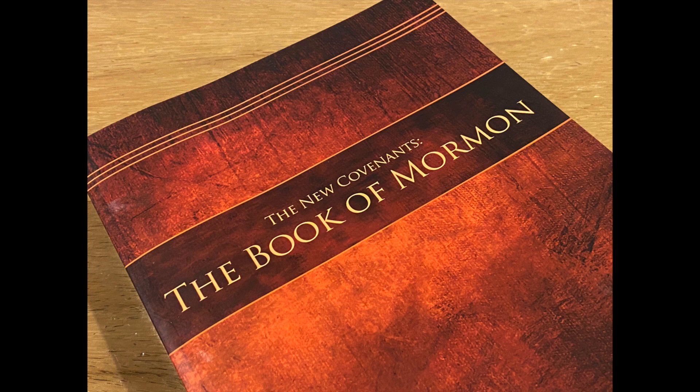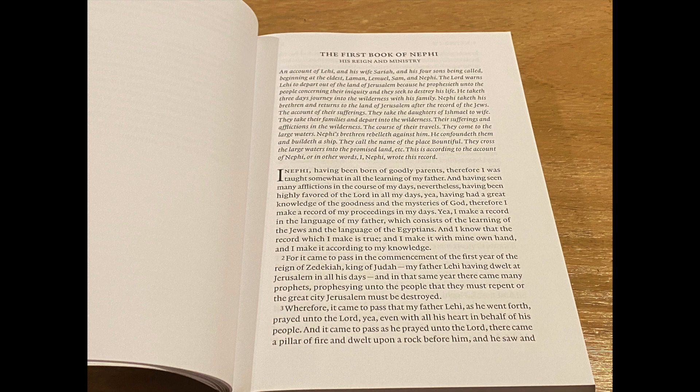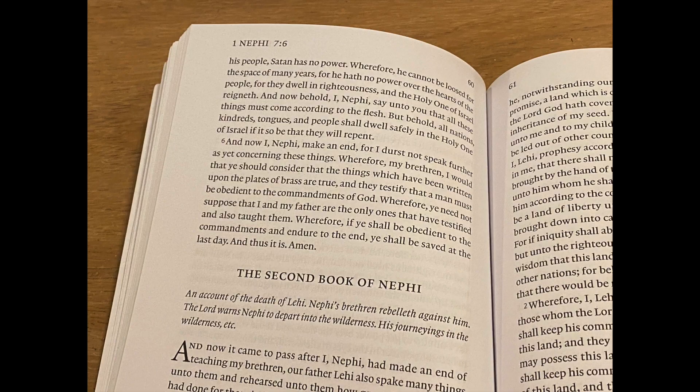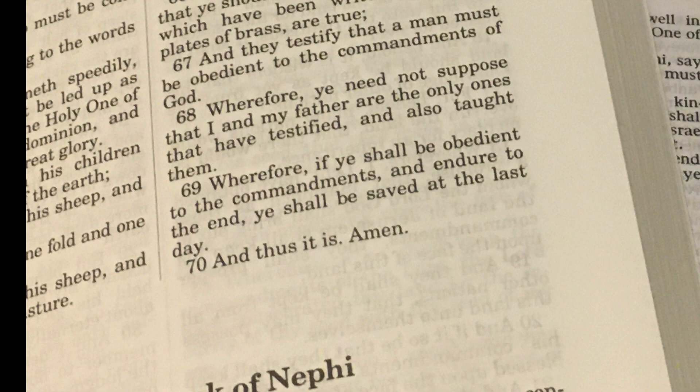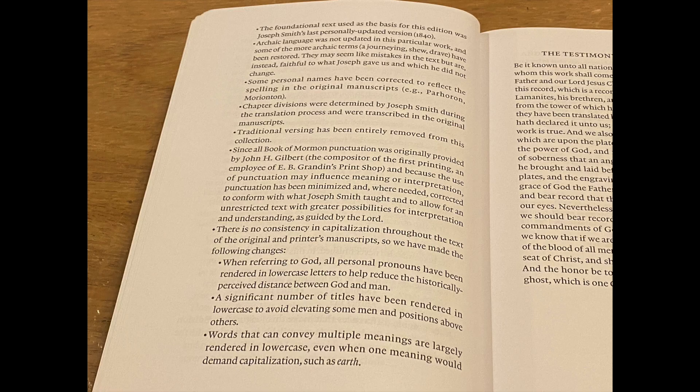However, this edition breaks from others, as the versing is very unique and one of a kind. The verses or paragraphs are very long. For example, the last chapter of 1 Nephi only has six verses, while the RLDS and Community of Christ printings have 70 for the same chapter.